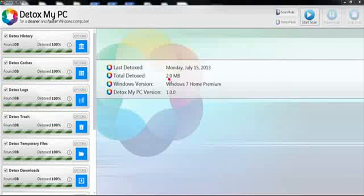Detox My PC just got done removing the files that I no longer need on my computer. It removed 2GB of junk. My computer has been running a lot smoother since this removal.